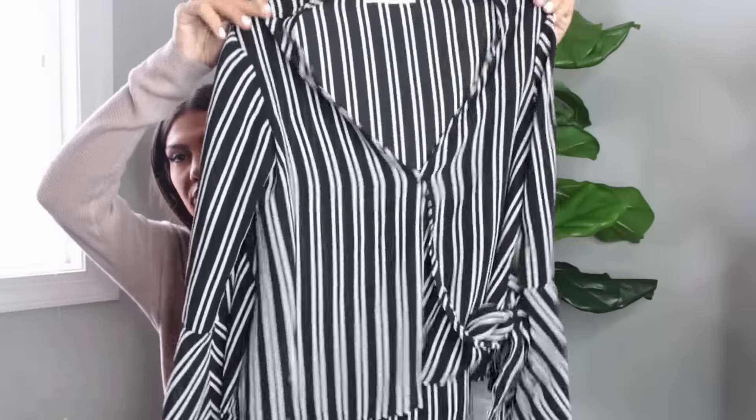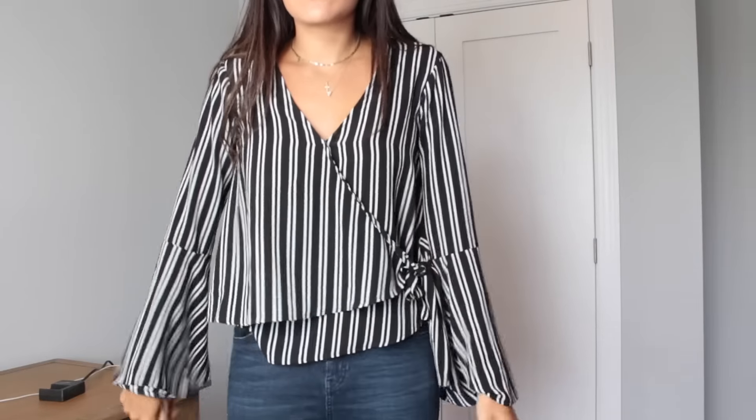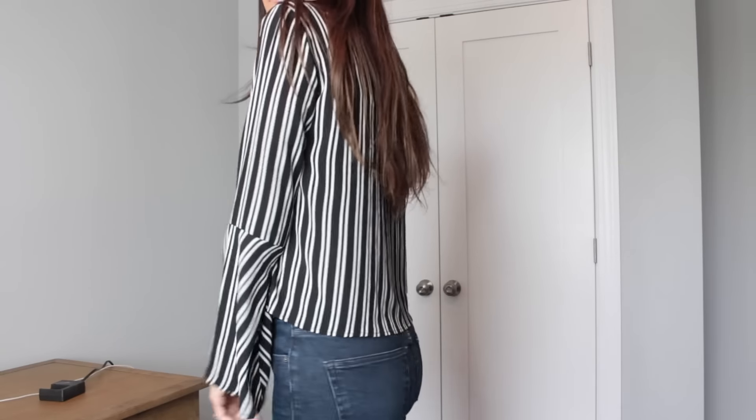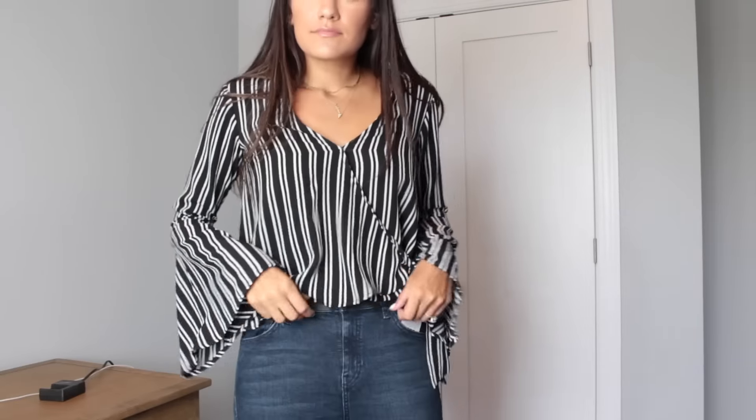Next, I already wore this and I feel like it is super underrated in the sale — no one's really talking about it. It's by the brand Chloe and Kate, and it was under $30. It is a really cute tie-front wrap blouse with really pretty trumpet detail sleeves. I absolutely love the design. I love black and white striped anything. I wore it last weekend with jean shorts and sandals. I think this can bring you through fall and winter too — throw it on with jeans and booties, or even black denim and a coat.